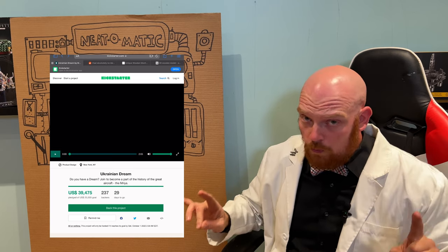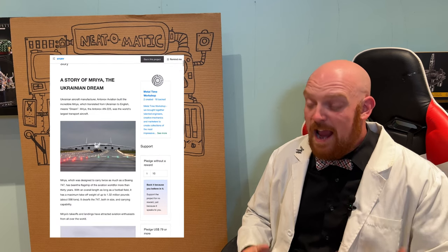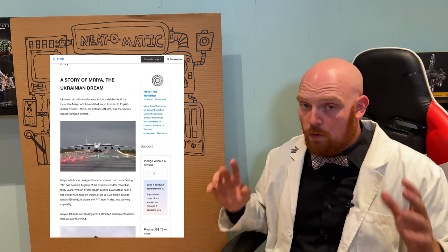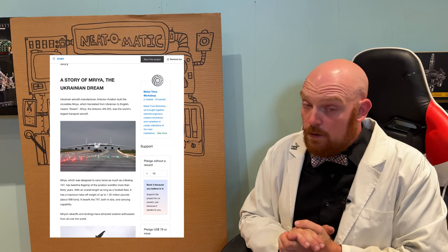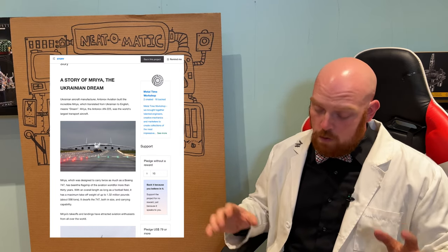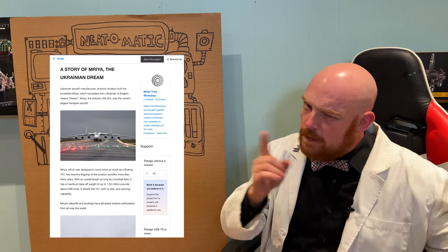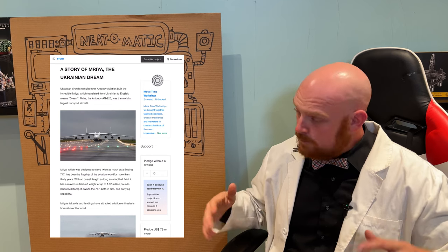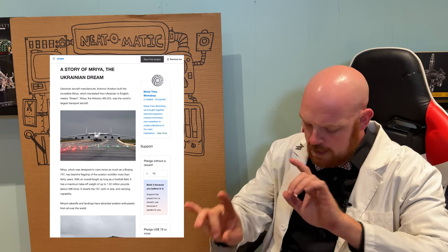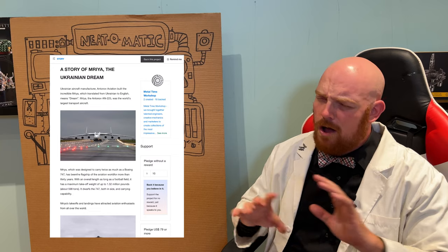Real quickly, if you haven't already, go ahead and check out this Kickstarter campaign. They have a whole bunch of really cool stuff on here and they're actually trying to rebuild an aircraft — the Mriya — that was completely destroyed by the Russians during the invasion. It's a pretty cool project, and if you want to be a part of history in bringing this aircraft to life, you definitely want to check out this program. Again, they have a whole bunch of other models here. There are going to be some audio problems with this video but we're working on that. Metal Time are an awesome bunch of people.